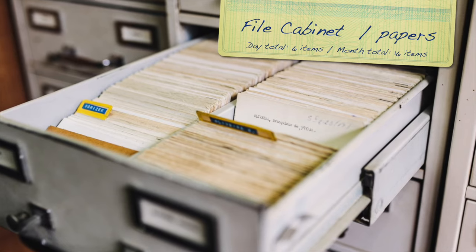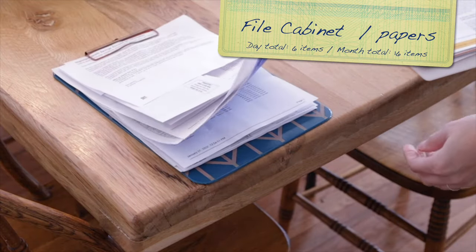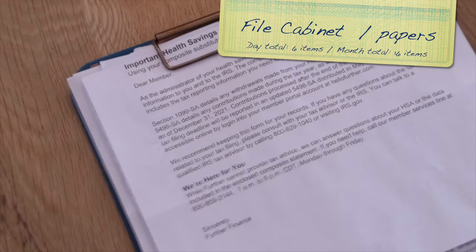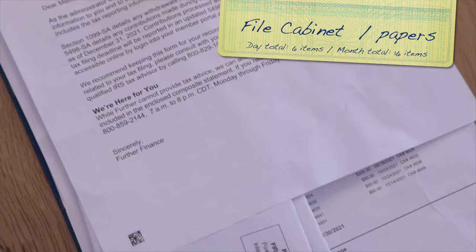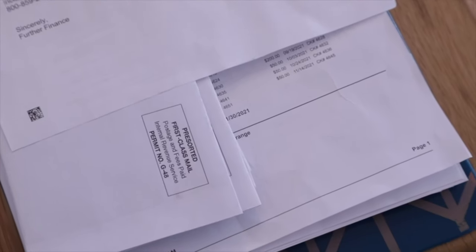On day two, we're going to look through the file cabinet and pull out six papers that are outdated. This might be manuals for items you no longer have, deeds to cars you no longer own, or documents kept for taxes that have already been filed.